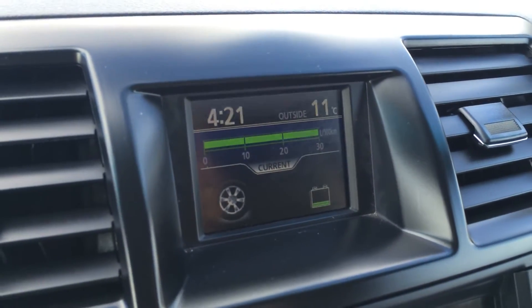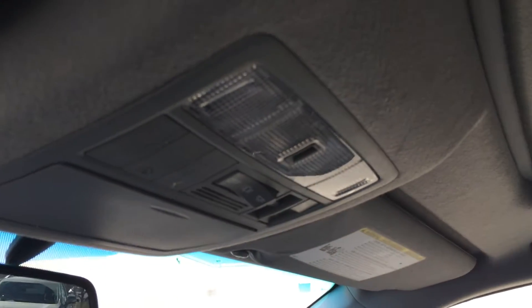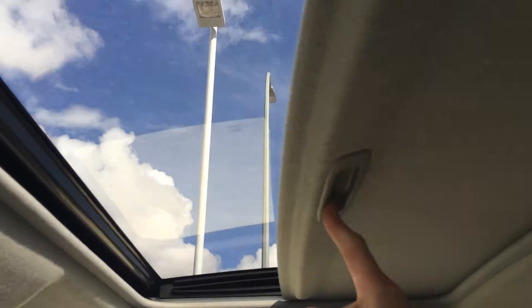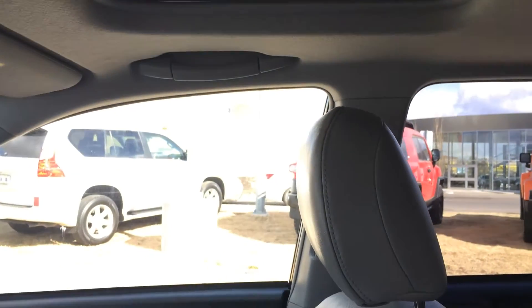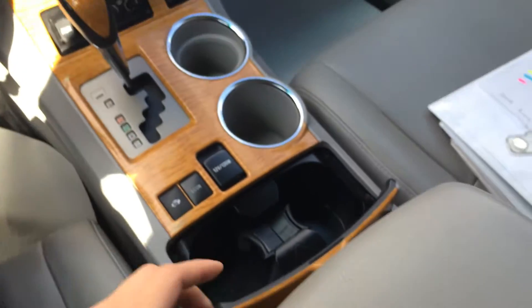Up top, you have a small display screen for time and outside temperature. You have an auto-dimming rearview mirror, fold-down sunglass holder with a mirror, overhead lighting, power tilt and sliding moonroof with sunshade, adjustable headrests, and a lockable glove compartment. Your armrest opens up and you have tons of space in there.